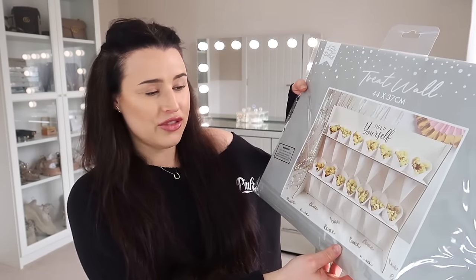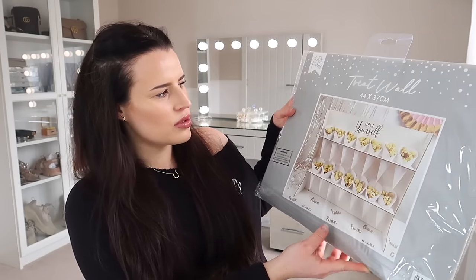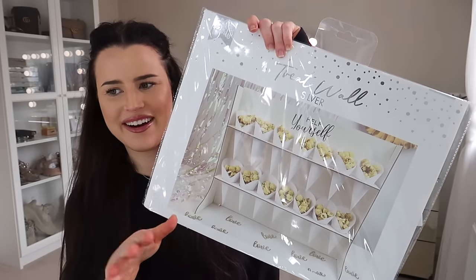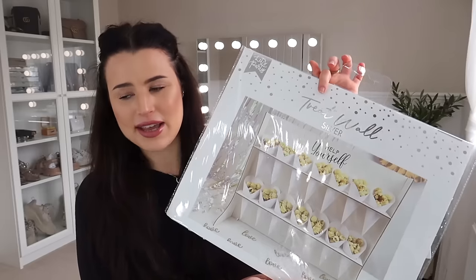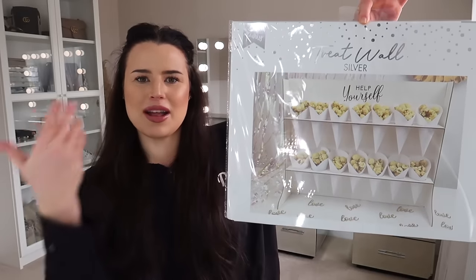They're essentially just cardboard structures. I really liked this one — it is the treat wall. It's 44 by 37 cm and it is in silver. Obviously they've got popcorn on the display here, but you could put whatever you like in there. What I like about this too is it's so universal for events — a lot of them they do are like baby shower or hen do, but you can use this for literally any occasion. It was either £2 or £3.99. Grab it and put it aside — it is so cool to set up a party with loads of bits like this. Bring on party season!